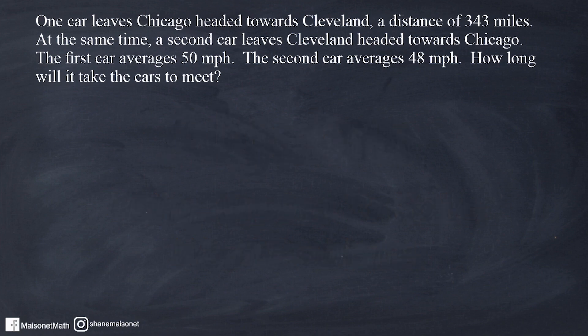The problem reads that one car leaves Chicago headed towards Cleveland, a distance of 343 miles. At the same time, a second car leaves Cleveland headed towards Chicago. The first car averages 50 miles per hour, the second car averages 48 miles per hour. How long will it take the cars to meet?